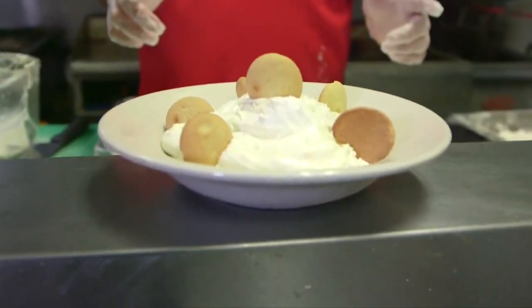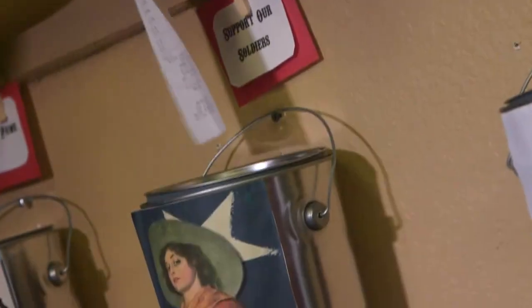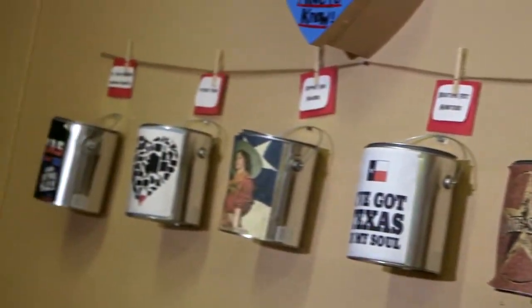When you come into Campfire Grill, make sure you drop by our giving wall. Put your receipt in one of the buckets so that one of those nonprofit organizations can receive a donation that month. God brought us here, and two and a half years later we're living our dream.